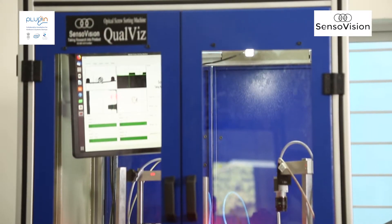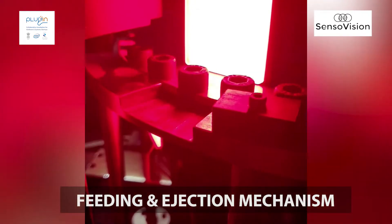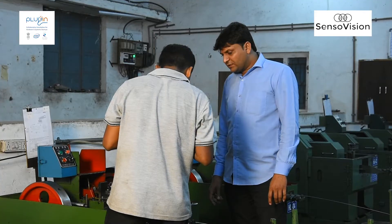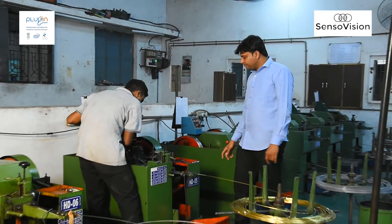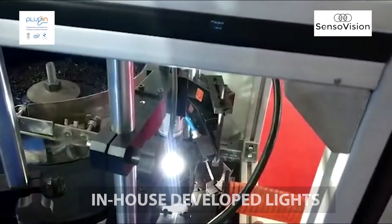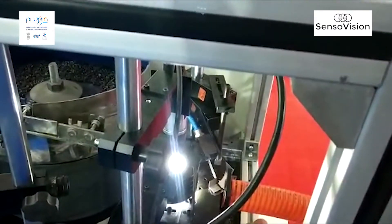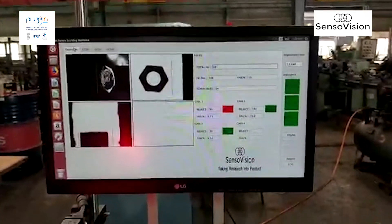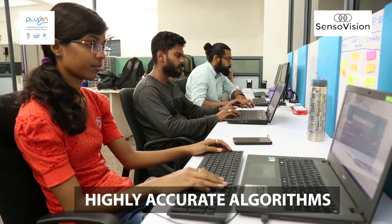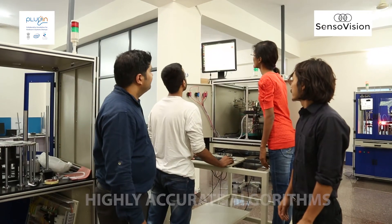There are three main components to this product. First is the feeding and ejection mechanism, which needs to be carefully designed as per the customer's product. Second is the special lights, which are completely developed in-house, specially designed for each product. Third, and the most important part, is the highly accurate algorithms, which is completely developed by the team at SensoVision.